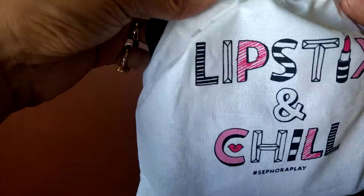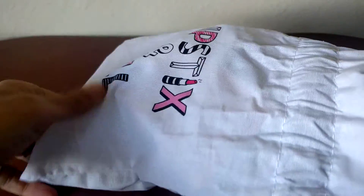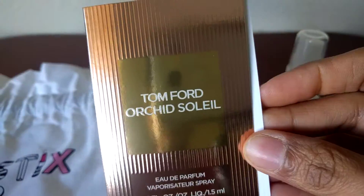So here again you can see the bag. It says 'Lipsticks and Chill' and I'm just going to dump everything out and then we can go over everything. Okay so I think I got most of it in here, starting with the sample.